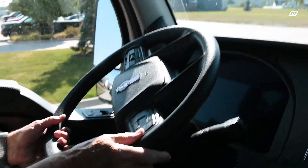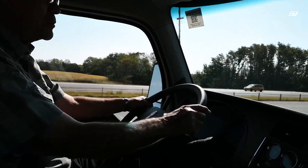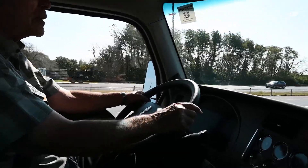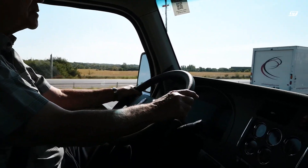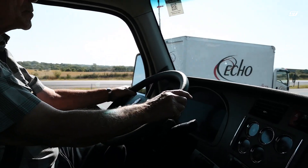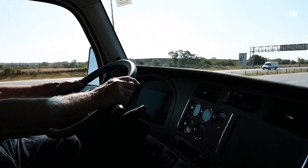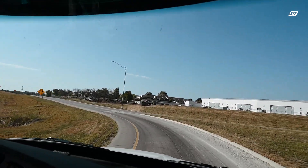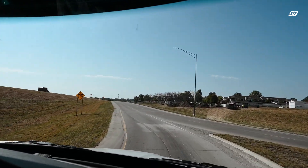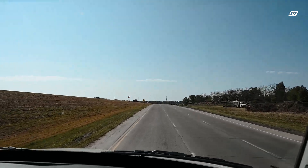It shifts more smoothly than the Ultra. The Ultra would lull between gears, and sometimes you'd go to take off of a stop sign and it had to find its gear. This one doesn't do that. Out on the highway, you have extra power to get around people, and it doesn't lull at all there either. It takes off even at 70 miles an hour — you can tromp it and get around someone. So an extremely nice transmission.